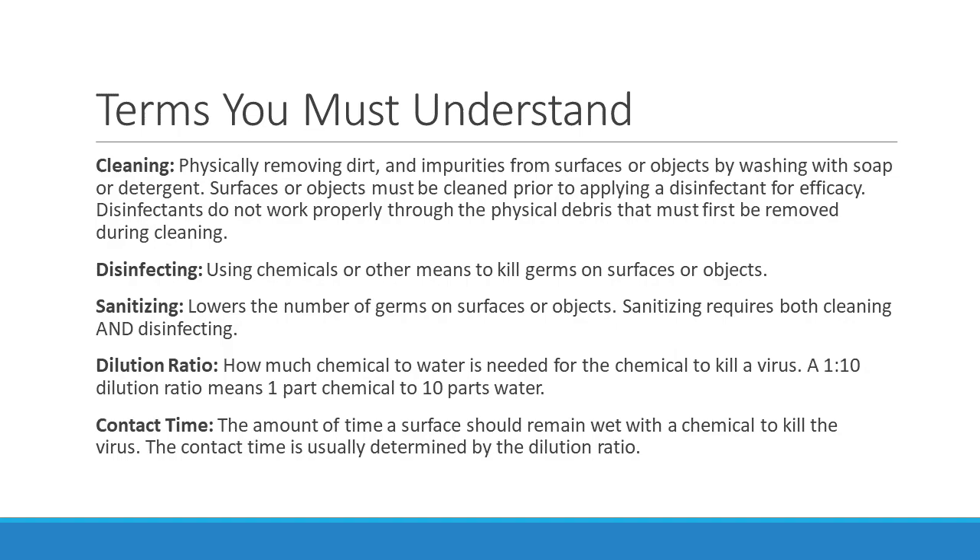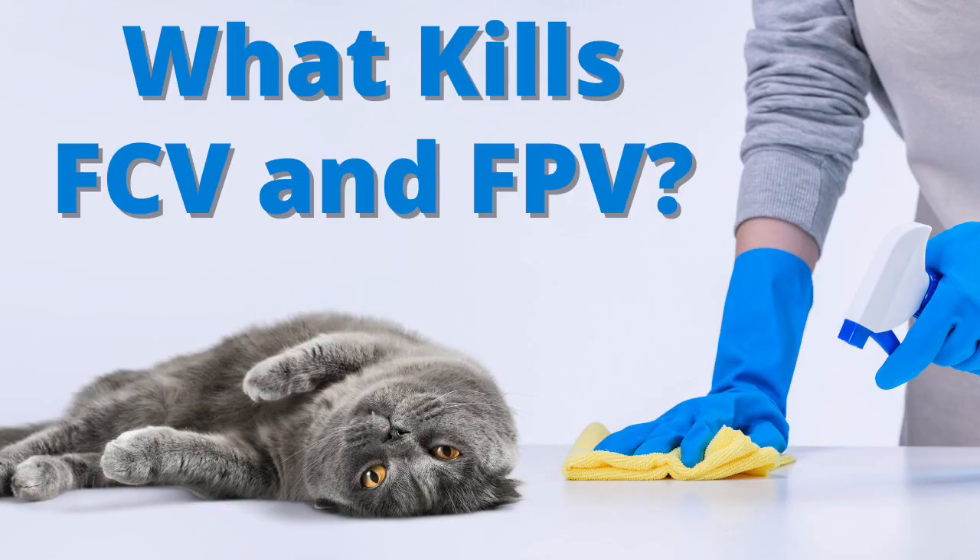Two other crucial terms: dilution ratio and contact time. Dilution ratio is how much chemical to water is needed for the chemical to kill a virus. For example, a 1:10 dilution ratio means one part chemical to ten parts water. Contact time is the amount of time a surface should remain wet with the chemical to kill the virus. If you're outside on a sunny day and you spray something with a 10-minute contact time but it dries in five minutes due to sun, you have to spray it again. Contact time is also usually determined by the dilution ratio.